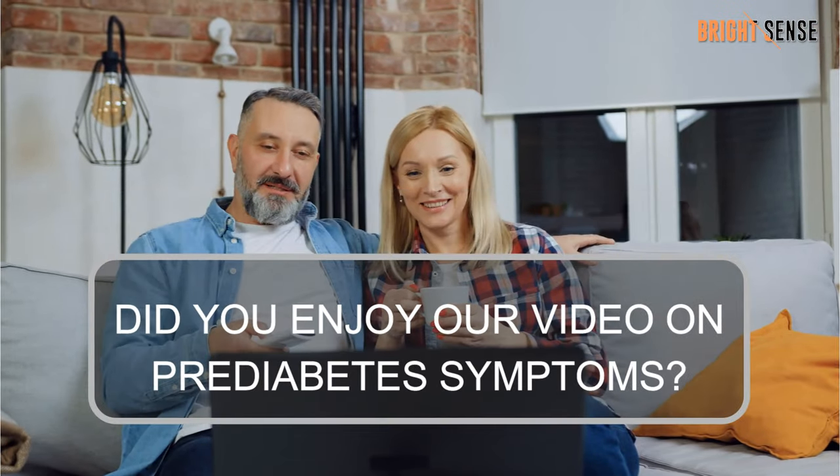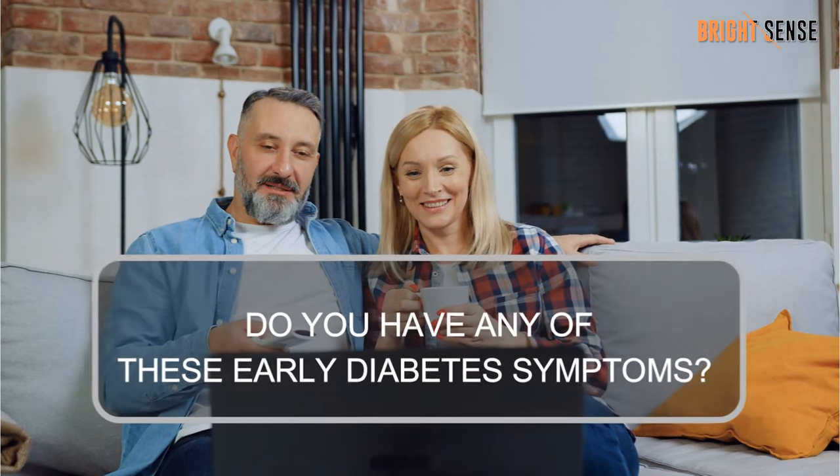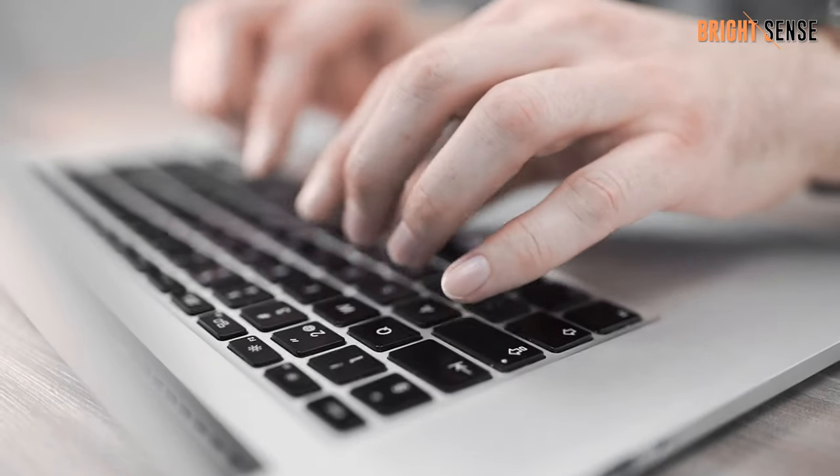Thanks for watching the video. Did you enjoy our video on pre-diabetes symptoms? Do you have any of these early diabetes symptoms? Please leave a comment.